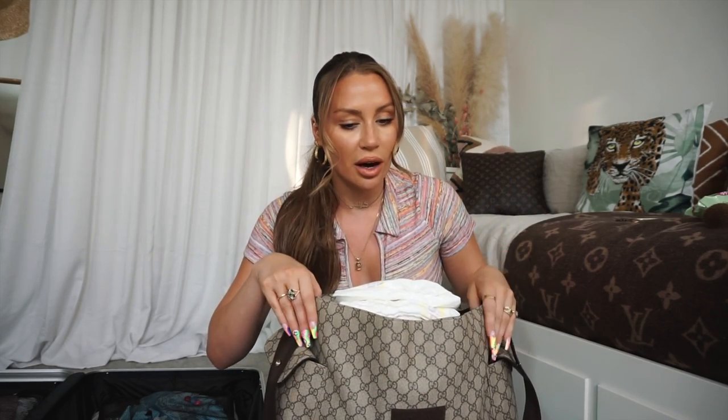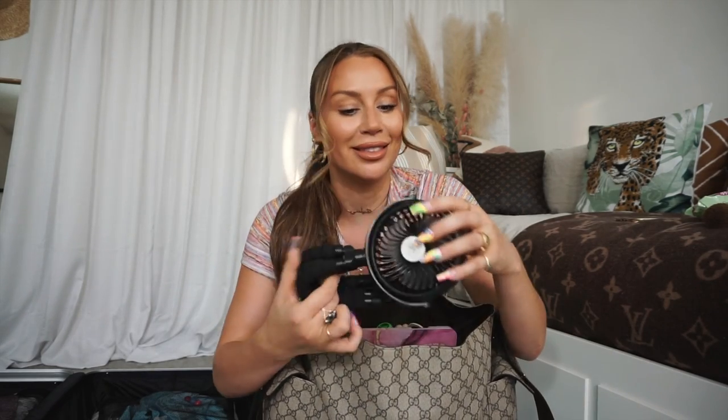My first tip would be to absolutely pack this changing bag for your baby as if your cases might not turn up for a day - because they might not turn up for a day, it's happened to me before. Cases go missing sometimes, so just make sure you have enough clothes and food so you can be stuck in an airport and not worry. In our changing bag for traveling abroad we have nappies - I've got about seven nappies, that should be plenty for a whole day - and then we have a travel fan.